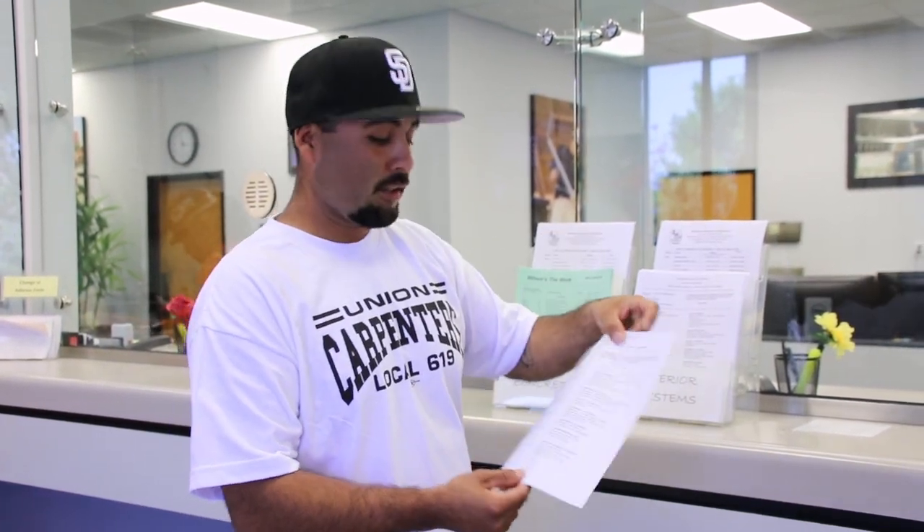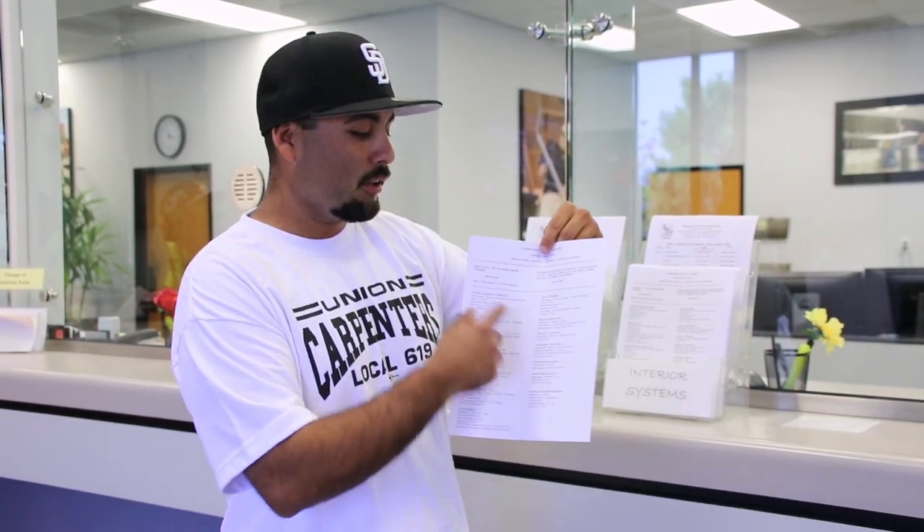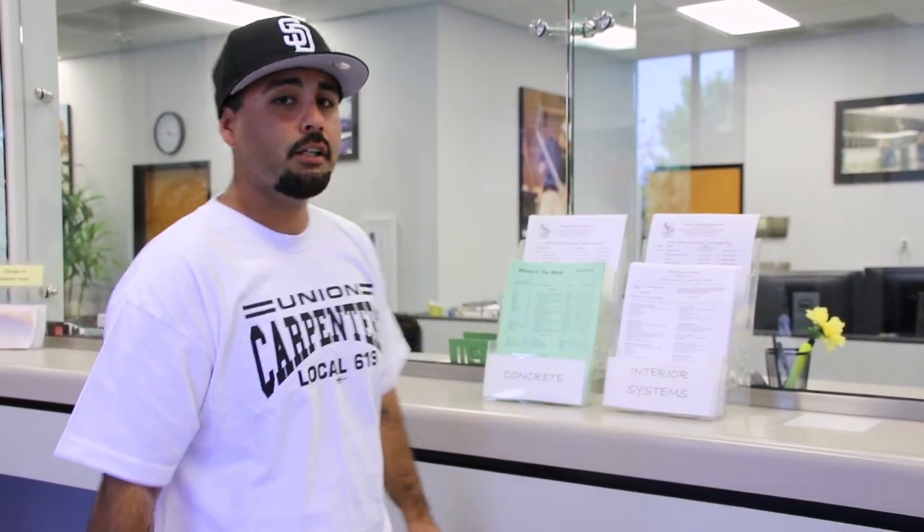Interior systems guys, they also have a chart. It looks a little bit different but it's the same concept — you've got the contractors and the job location. It might not give you an exact physical address of where the job is located, but you'll have the nearest cross streets, which would help you go out and find those job sites.